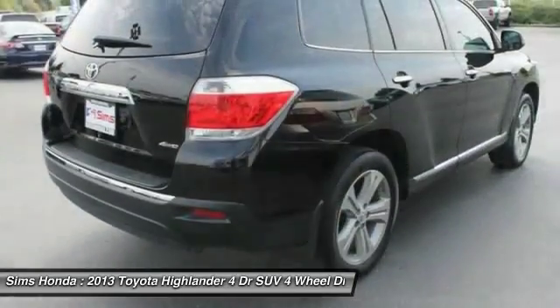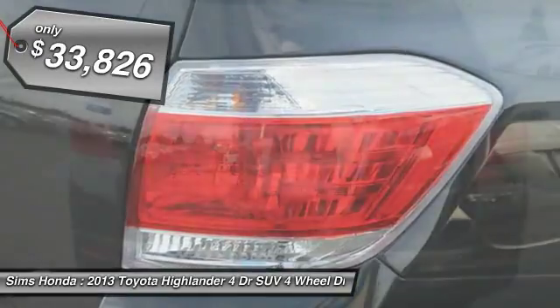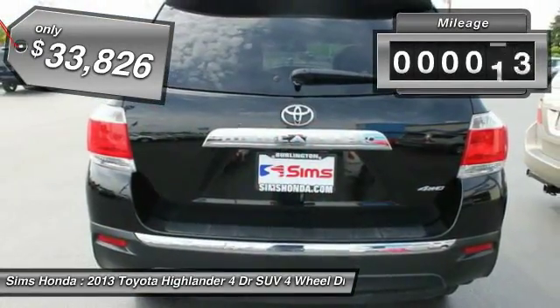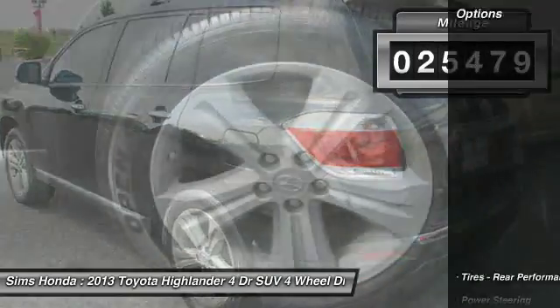A 2010 top safety pick, the Highlander is where substance meets style and is priced below $35,000. This vehicle has less than 30,000 miles. Here are some of this vehicle's great options.